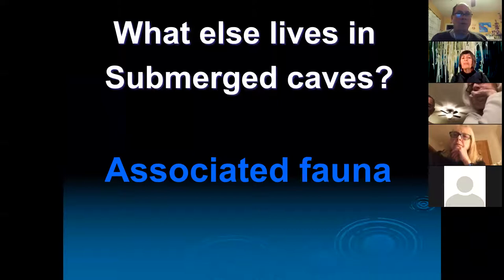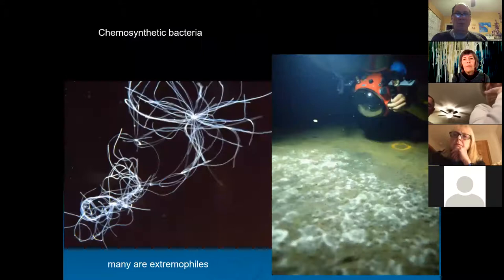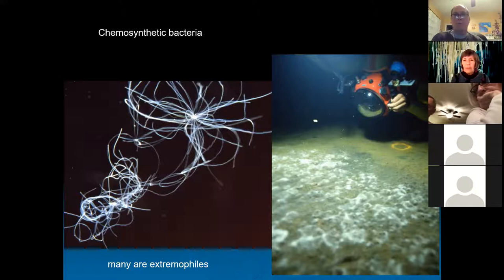So what else lives in these caves? There's an associated fauna — almost every cave has nearly the same community. Starting at the base of the food chain is chemosynthetic bacteria, able to take chemicals out of the seawater as their energy source. Many of these bacteria are extremophiles — able to live in sulfur caves, hot springs, and really extreme conditions. There's a lot of study going on about cave bacteria and how that might relate to bacteria we might find on other planets. This is an example of sulfur bacteria — huge colonial bacteria that float in the water and make mats.